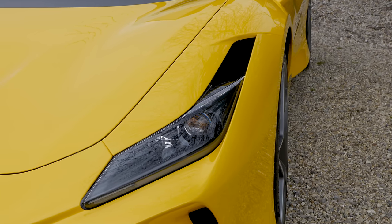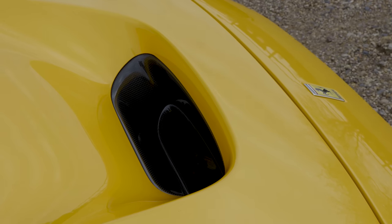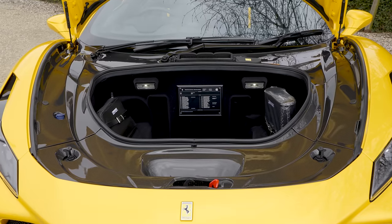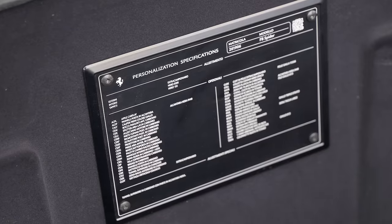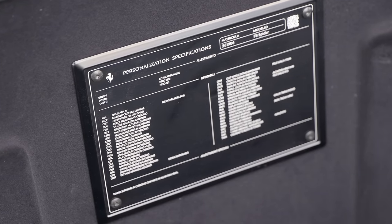Including this S-duct at the front, that doesn't actually rob anywhere near as much storage space as you might think. In fact, one of the best bits about this car is lifting up the front lid here and revealing the acreage of carbon fibre that is sat under it. That, of course, is part of the over £100,000 of options on this car.